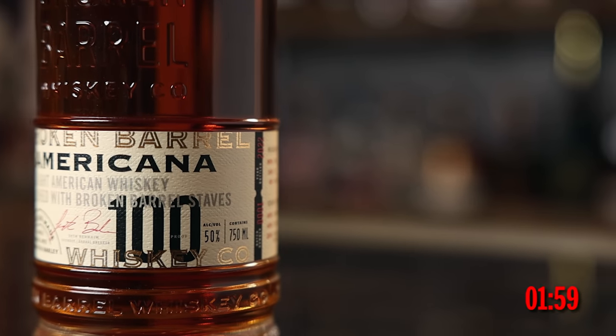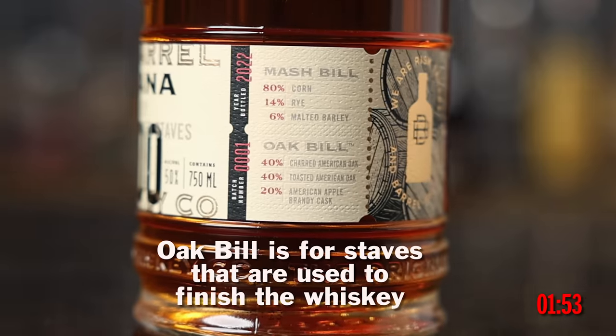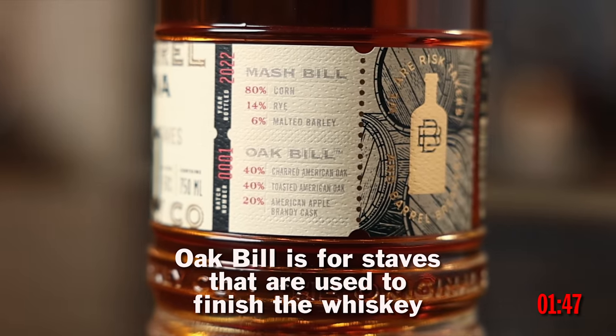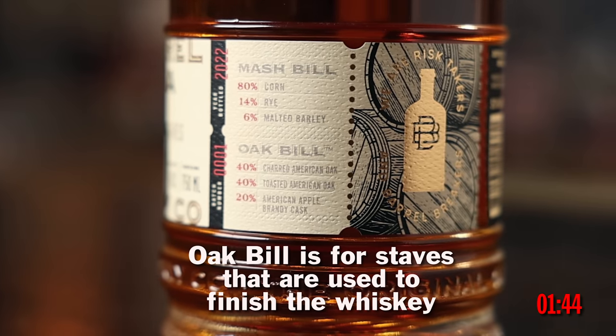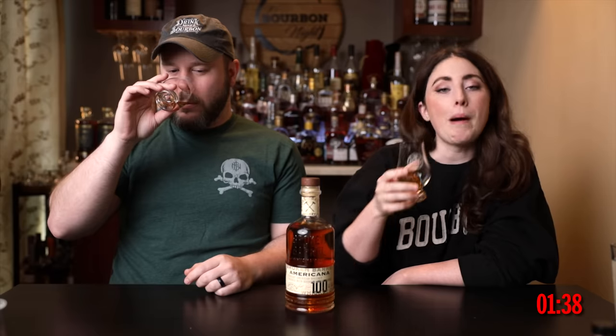Broken Barrel Americana American Whiskey — that's a mouthful. 100 proof. It has a mash bill and an oak bill. The mash bill is 80% corn, 14% rye, and 6% malted barley. The oak bill is 40% charred American oak, 40% toasted American oak, and 20% American apple brandy casks. $35. That's quite a bit that went into this for $35 — sourced from Indiana and Kentucky. On the nose: corn pops, creamed corn. 80% corn, so expected. Very, very corn-forward, very sweet. On the palate, that sweet corn is balanced out by everything they're doing with the barrel.